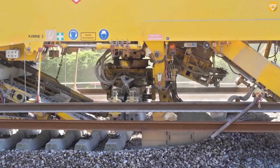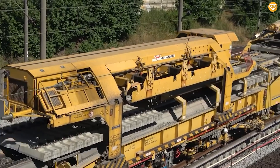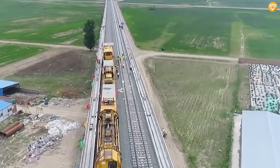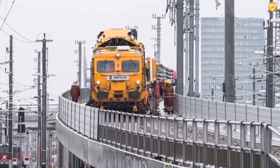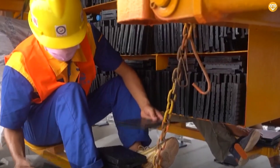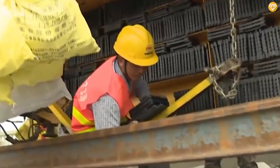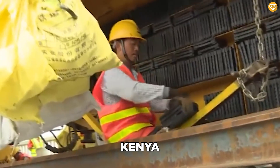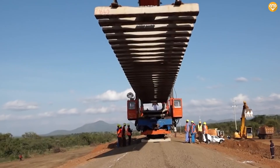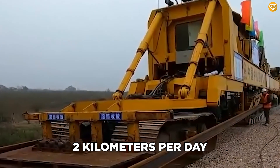In March 2020, a significant milestone was achieved in the construction of the China-Laos railway track. The CYP-500 played a pivotal role in constructing the initial segment of this extraordinary railway, which is set to become the longest track in Asia, rivaling even those in China. Within a span of four years, China has significantly increased its track-laying capacity from 700 meters per day to an impressive two kilometers per day.